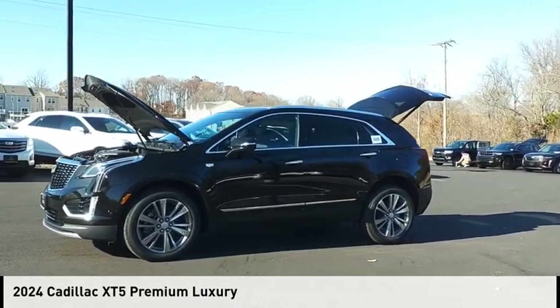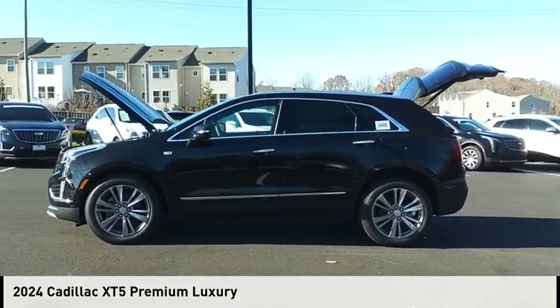Looking for the right vehicle? Check out the 2024 Cadillac XT5.